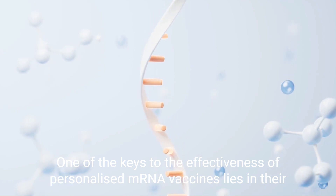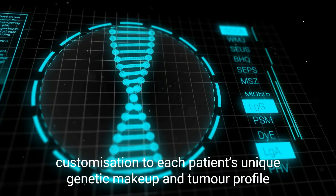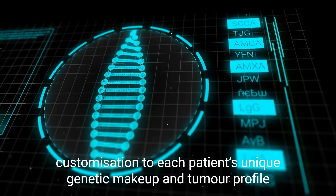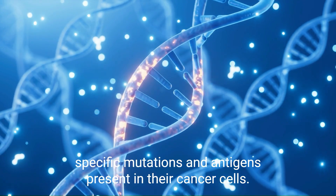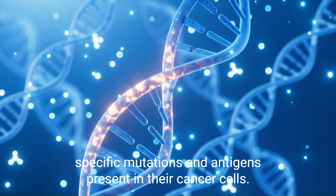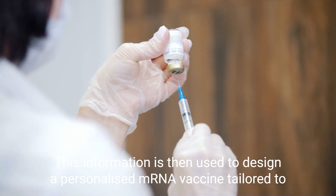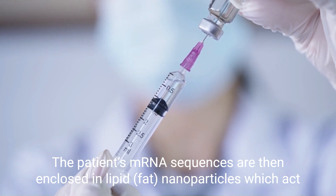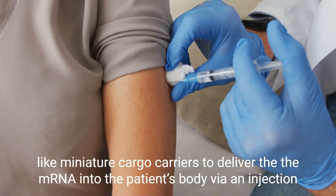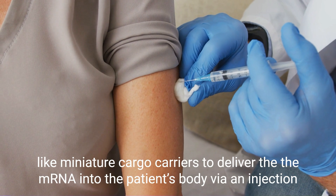One of the keys to the effectiveness of personalized mRNA vaccines lies in their customization to each patient's unique genetic makeup and tumor profile. By sequencing a patient's tumor DNA, researchers can identify the specific mutations and antigens present in their cancer cells. This information is used to design a personalized mRNA vaccine tailored to target the patient's specific tumor antigens. The patient's mRNA sequences are then enclosed in lipid-fat nanoparticles, which act like miniature carriers to deliver the mRNA into the patient's body via an injection.